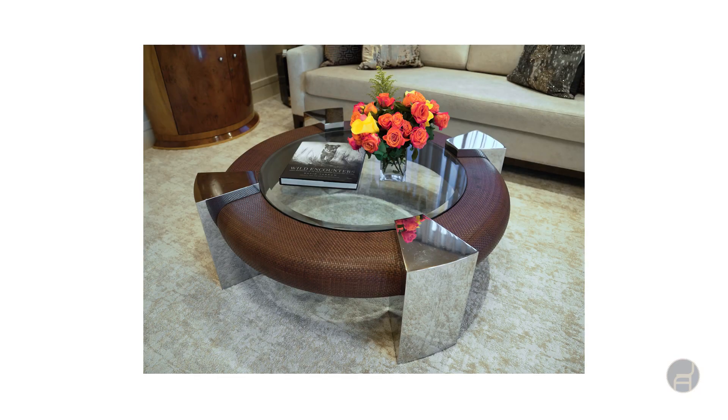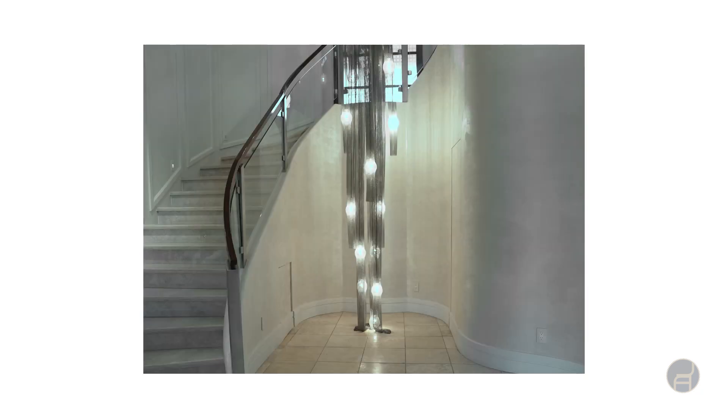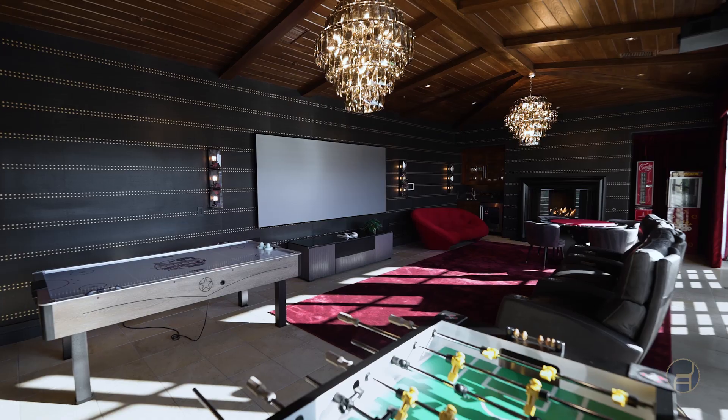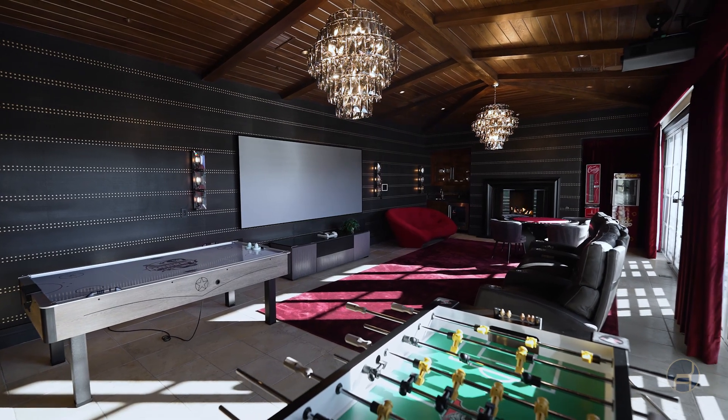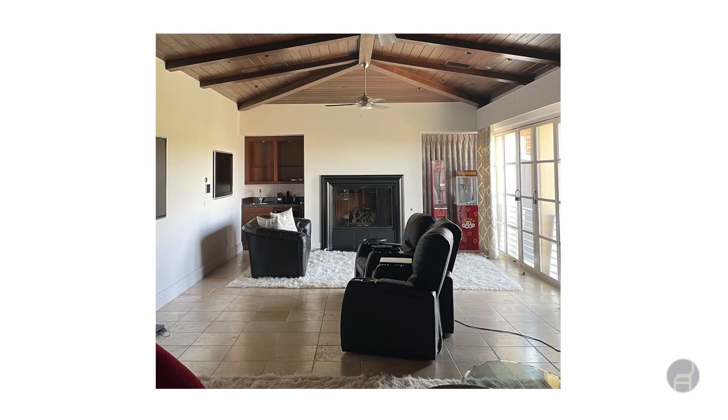'Can you work with the furniture we have?' — we get that question a lot from clients, and the answer is yes. Not everything makes the cut, and that's a decision between the client and myself. In this house we kept probably three or four pieces that came with the house, but we added things around them that really made everything feel more updated.